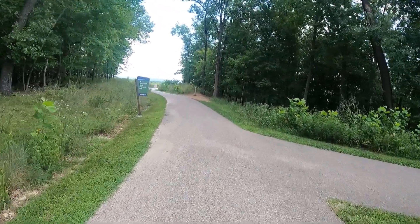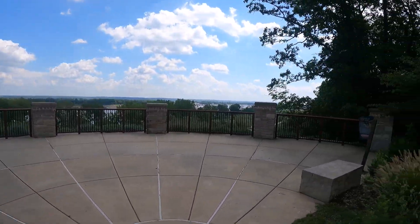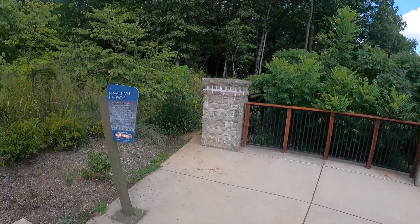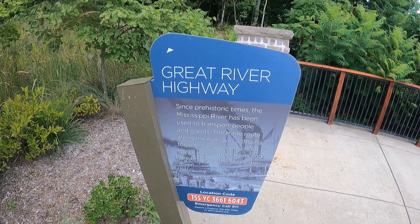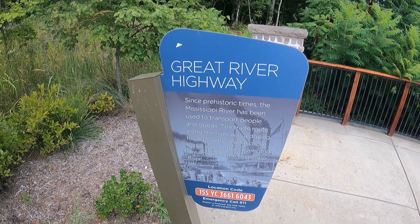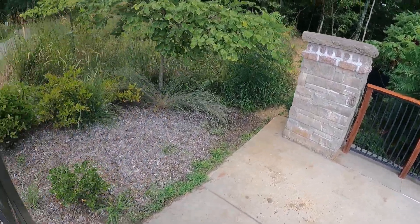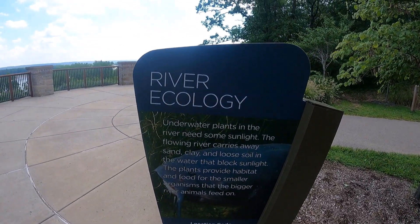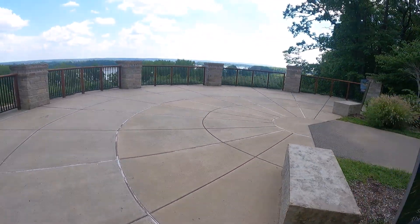Looks great already. And this is the overlook — very nice. I don't see a big historical marker here, but I see a couple things. 'Great River Highway: Since prehistoric times, the Mississippi River has been used to transport people and goods. The trade route along the river was a driving force for why people chose to live where other rivers and streams meet the Mississippi River.' And then something about river ecology: underwater plants in the river need sunlight. The flowing river carries away sand, clay, and loose soil in the water that blocks sunlight.